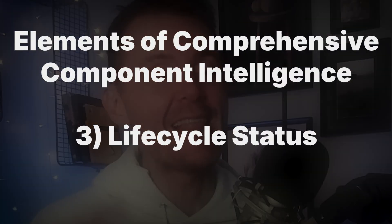The third critical aspect is lifecycle status — knowing where components stand in their product lifecycle. This is particularly important for long-term planning. Component intelligence provides insights into whether a component is active, obsolete, or nearing end of life. I have seen so many companies get caught in a nightmare scenario where they discover a critical component is going end of life after they've already designed it into a product planned with a 10-year life cycle. That's the kind of supply chain stability killer that component intelligence helps you avoid.